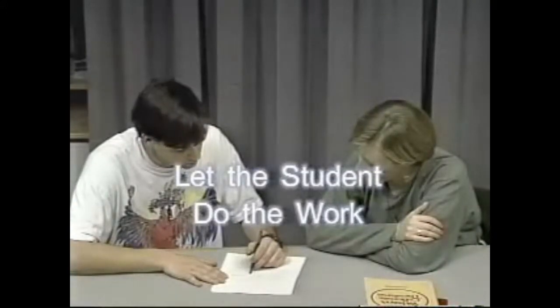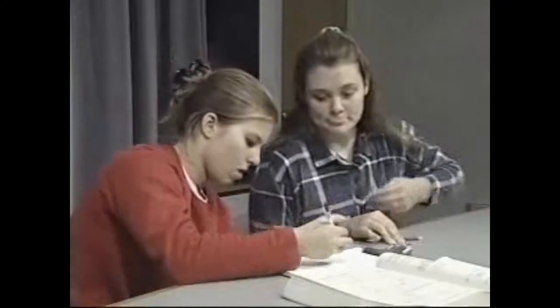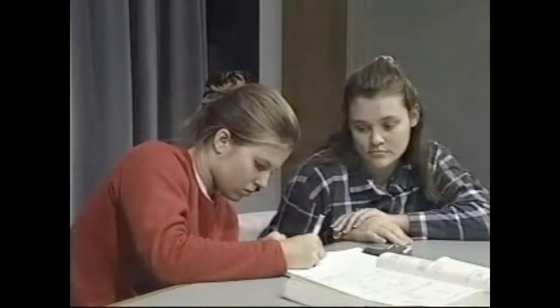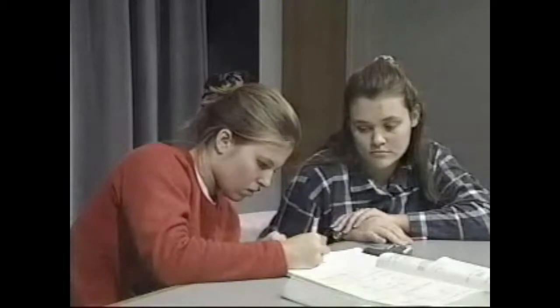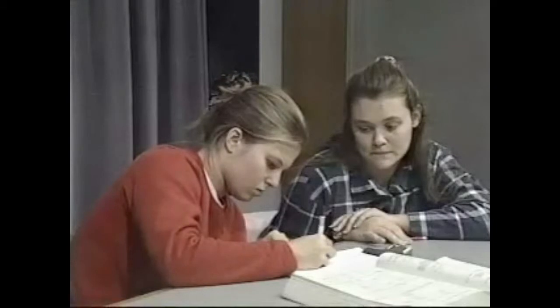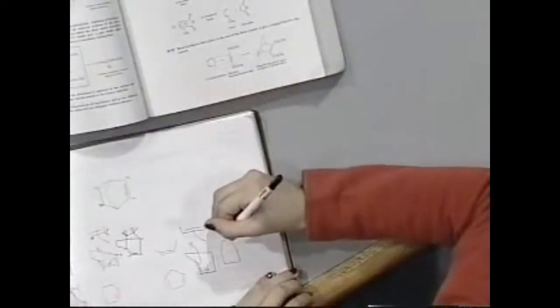When students do the work in the tutoring sessions, they get practice as well as feedback. The student's work then becomes the object of discussion, as seen in this session. So let's try — what if we did this one? I don't know if I'm drawing this. Mm-hmm. That's right.